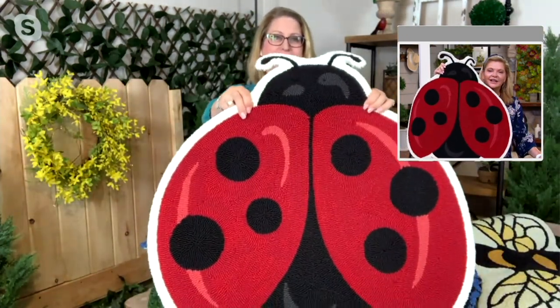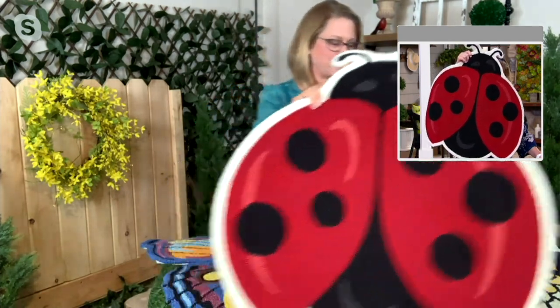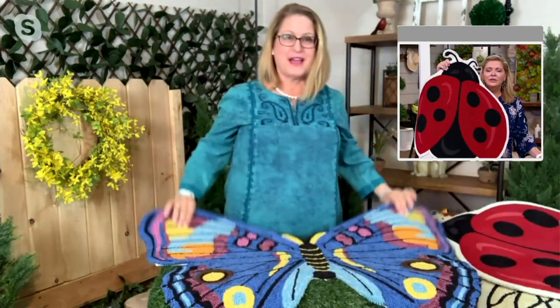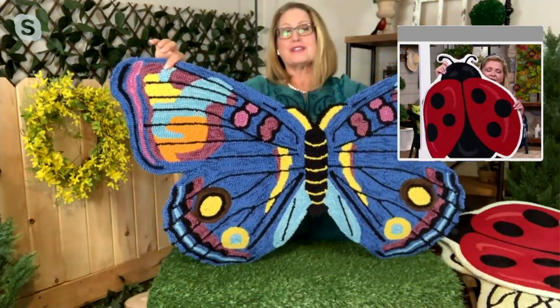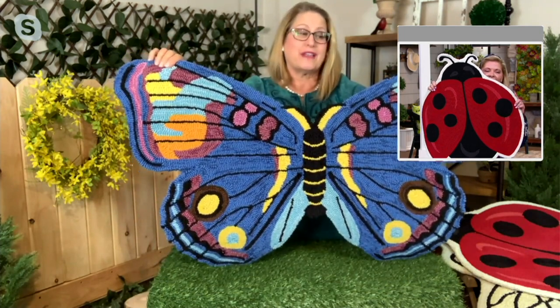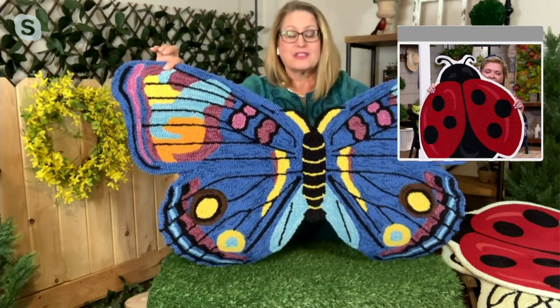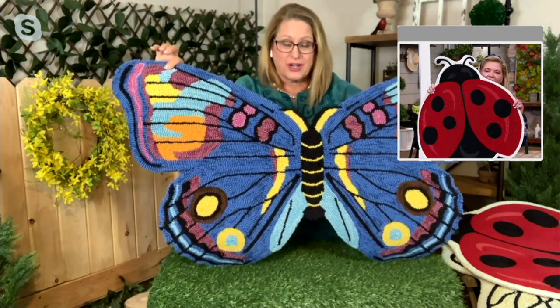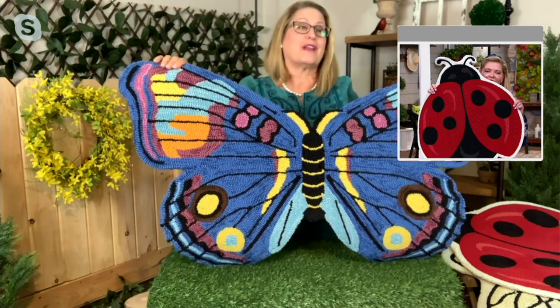You have the ladybug, which is vibrant and red and cheerful with those spots — love this one too. And then look at the butterfly — look at the colors, these are spectacular. Everywhere you see color, that is a new piece of yarn. This pattern is actually hand-hooked, which means it's really soft and cushy but also durable. So not only are these pretty, they really are going to wear well.